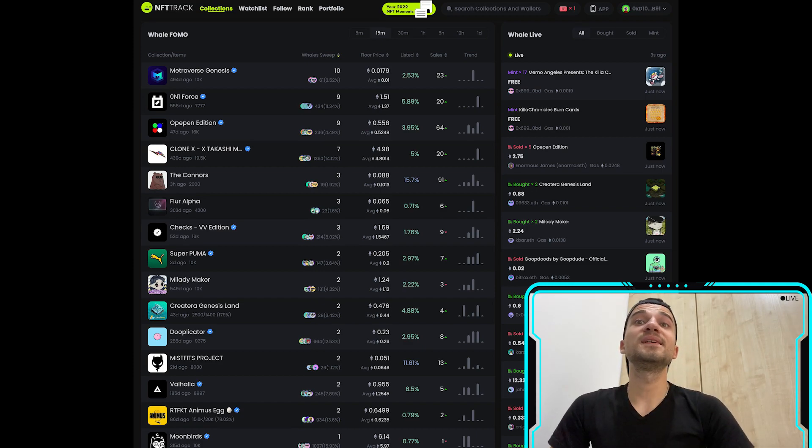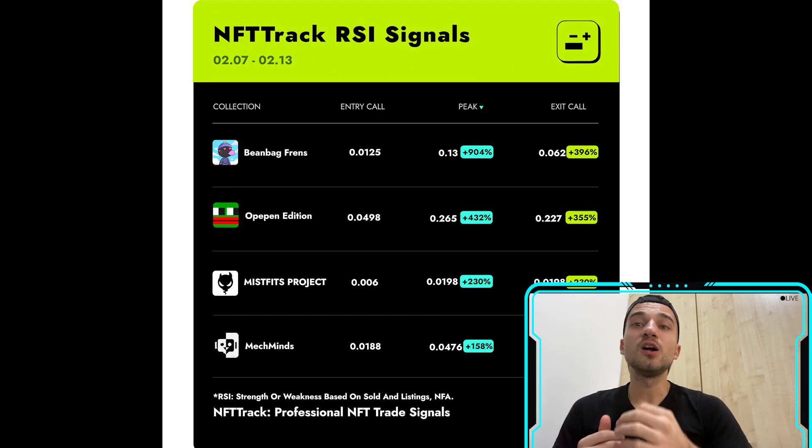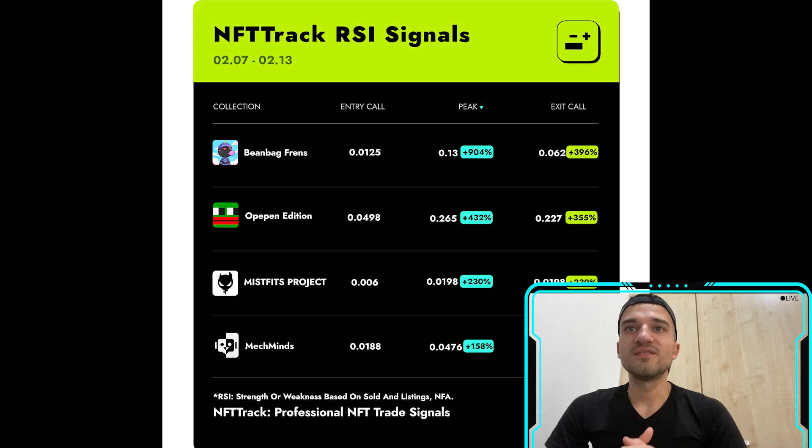They provide a blue chip index, collection watch list, real-time wallet activity notifications, project alerts, mint alerts, user portfolio analysis, and many more features.